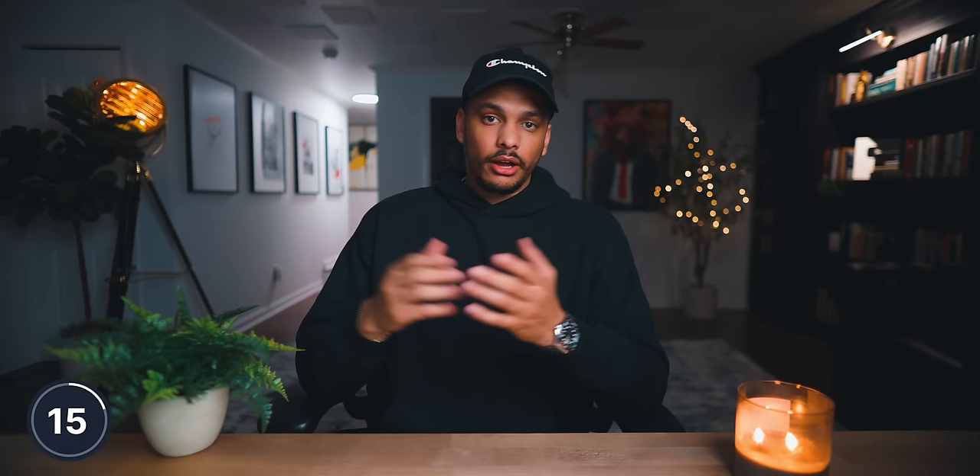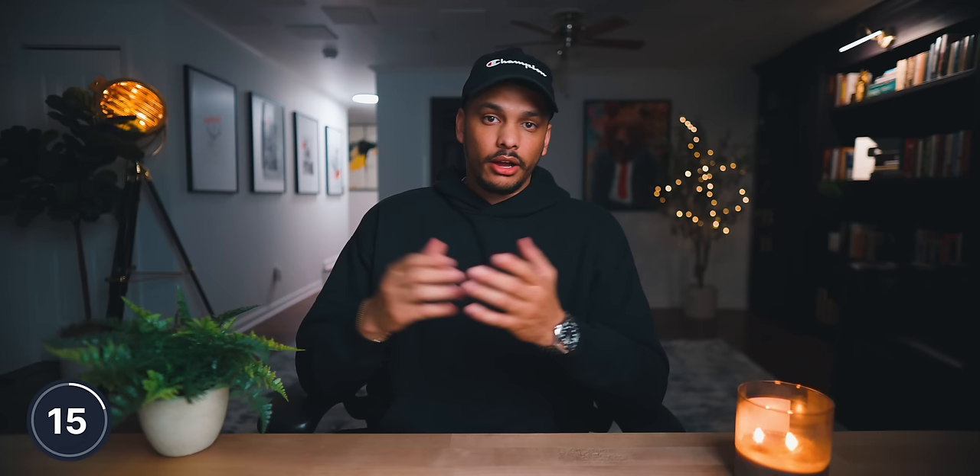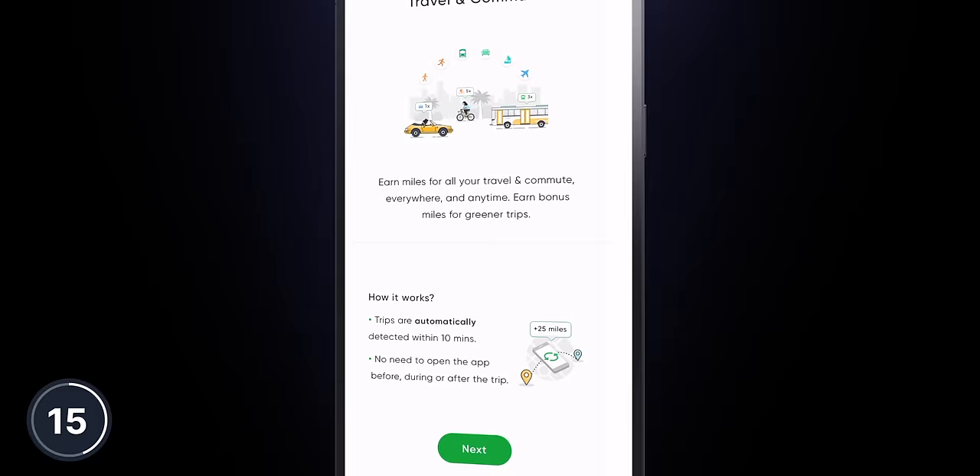Wouldn't it be great if you got paid for walking, driving, riding a bike, riding a bus, or riding anything? Well, that happens to be the entire premise behind the Miles app. Simply download the app and register, turn on location services and set to always, and then set it and forget it. The app will automatically log your miles and then you can redeem those miles for gift cards and other types of rewards.